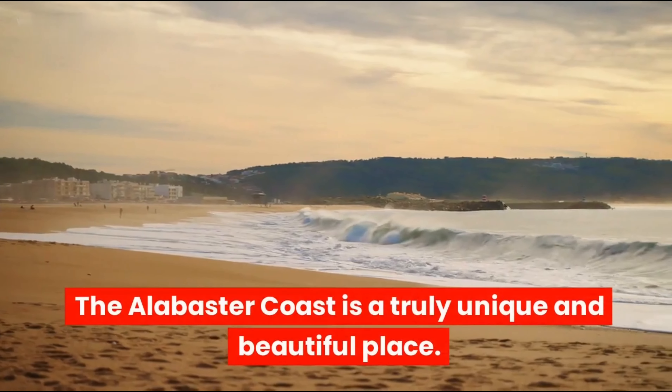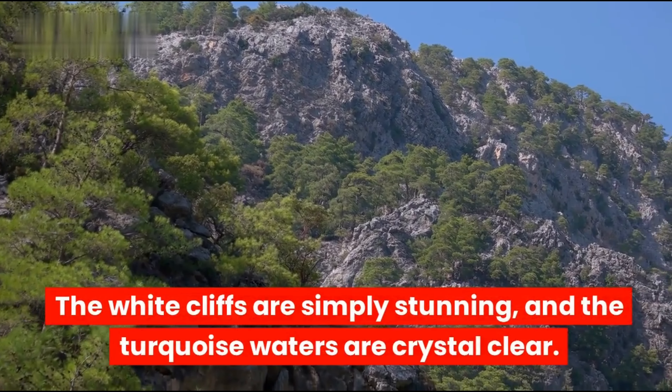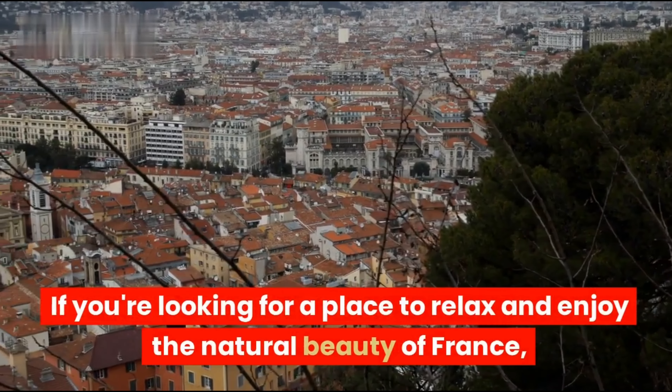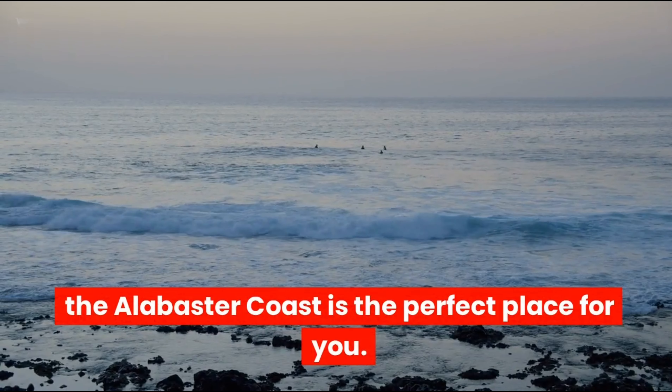The Alabaster Coast is a truly unique and beautiful place. The white cliffs are simply stunning, and the turquoise waters are crystal clear. If you're looking for a place to relax and enjoy the natural beauty of France, the Alabaster Coast is the perfect place for you.